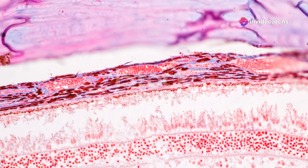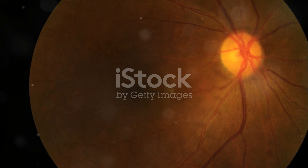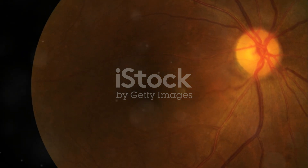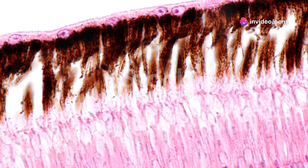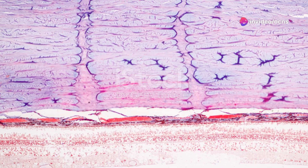The retina, though incredibly thin and delicate, boasts a remarkably intricate and organised structure. It is composed of multiple layers, each with its own specialised cells and functions, working in perfect harmony to capture and process light.